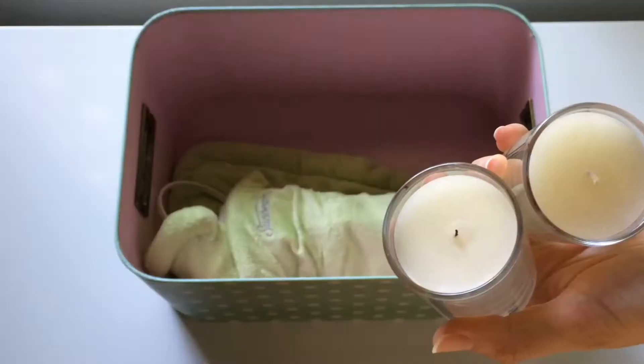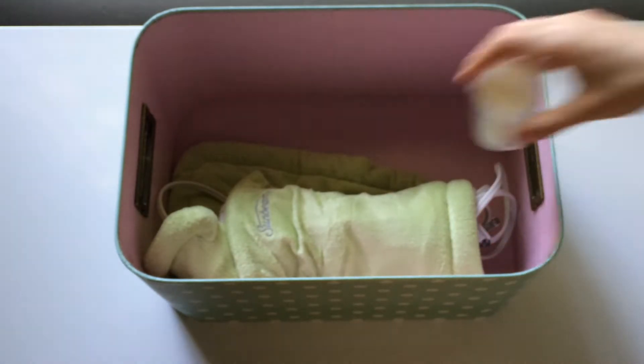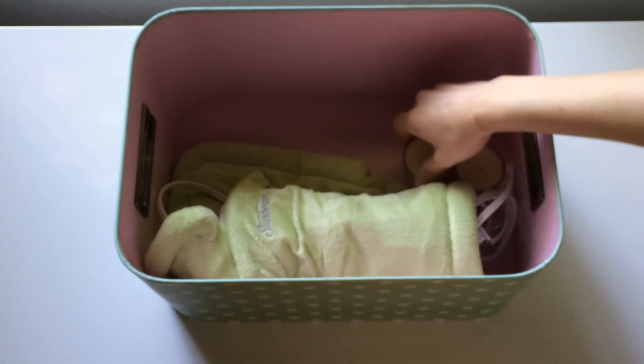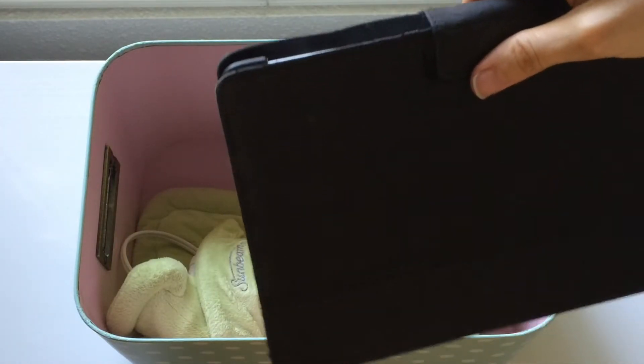A good start would be a heating pad, as a lot of people with fibromyalgia find heat as a good source of relief from tension. Also bath stuff such as bath salts, bath bombs, bath oils, and maybe floating candles — something to create a relaxing environment and another way of finding relief through heat, because the warm water can help with muscle pain.